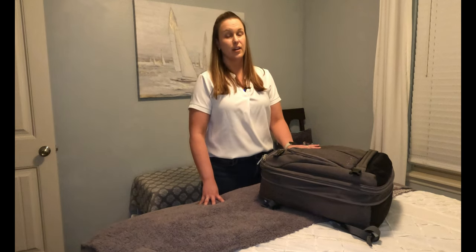There you have it — our travel tips for packing for a bareboat sailing charter. If you liked what you saw, please like and subscribe to our channel. We leave for the Abacos in a few days, so stay tuned — we'll have lots of new content for you!